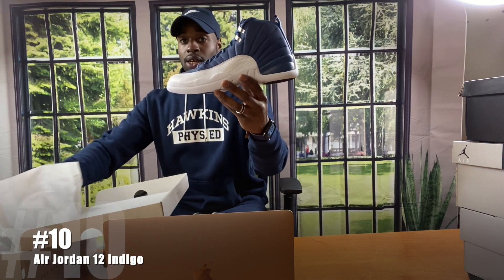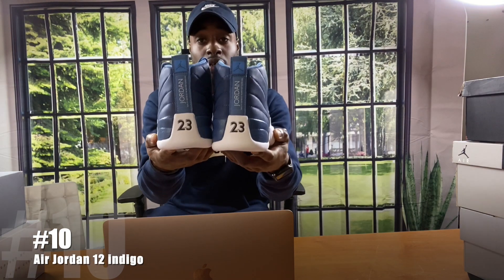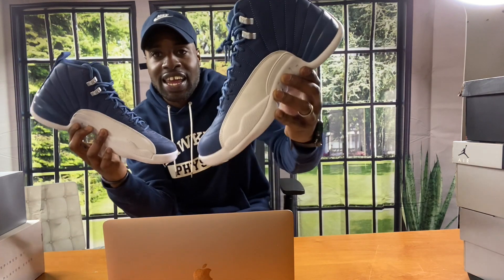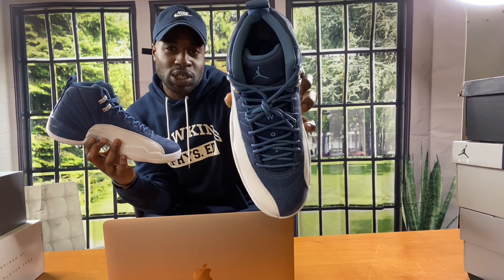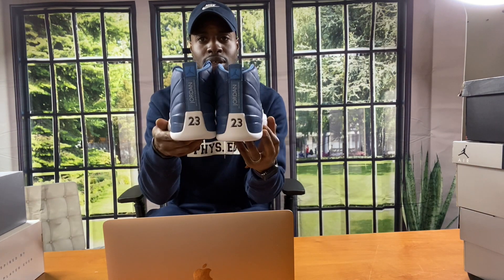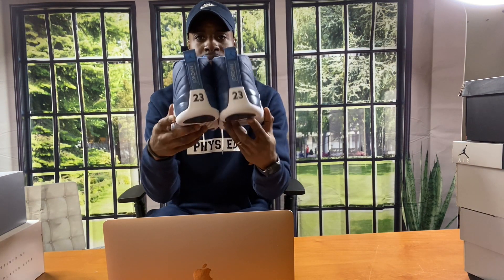Let the count begin — number 10, guys. I'm going to start off with the Indigo 12s. Navy blue and white, these kind of resemble the Obsidians. The only difference is they don't have white laces, and this is an indigo blue as it says on the box — not really too much of a navy blue. It's a little lighter than the Obsidians. These are nice. That's number 10, on to the next one.